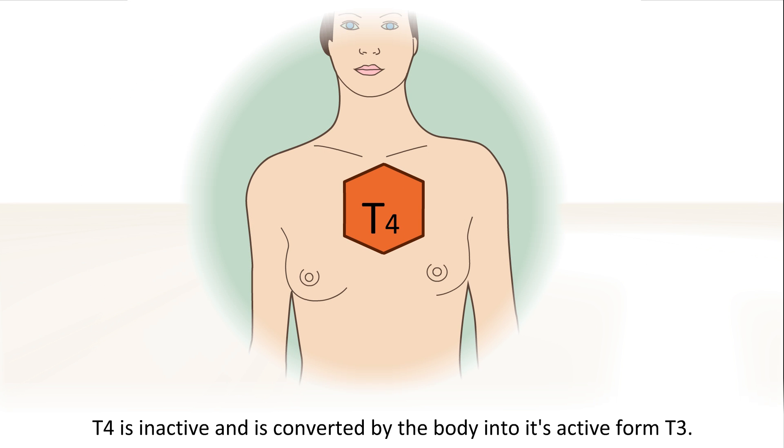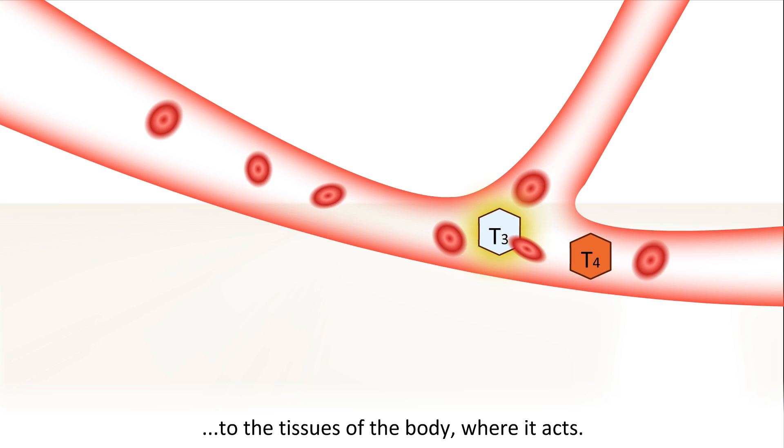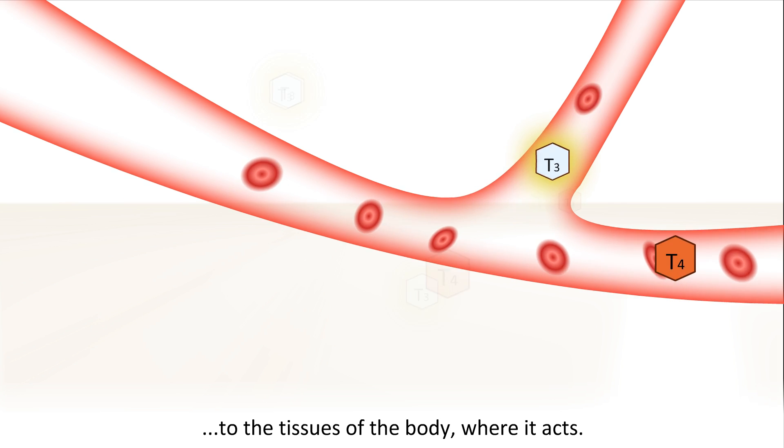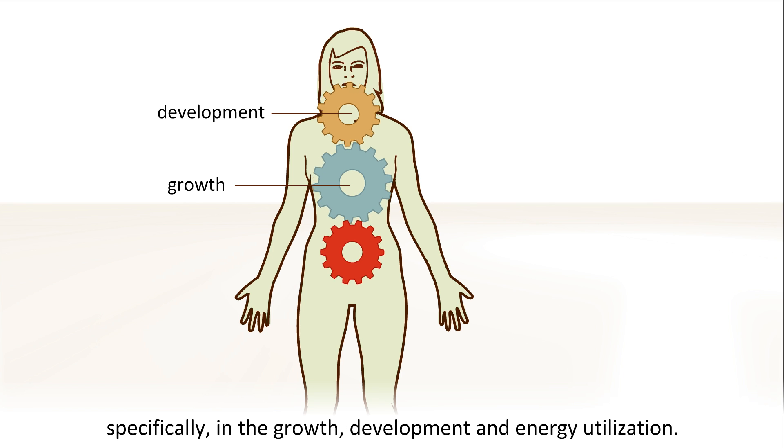T4 is inactive and is converted by the body into its active form, T3. Thyroid hormone is transported by the blood to the tissues of the body, where it acts. Thyroid hormone plays a key role in all processes of the body, specifically in growth, development, and energy utilization.